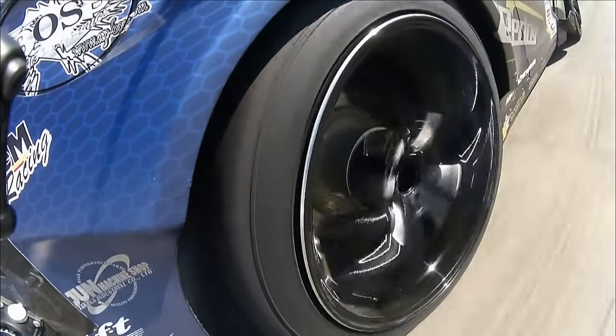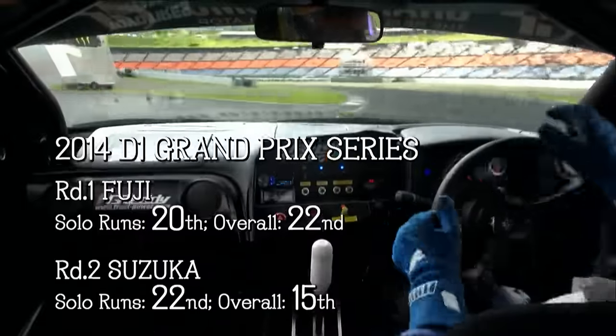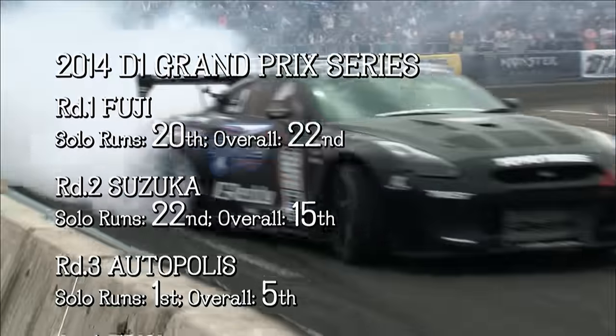The first season was a year of trials and errors. Many walls stood in the way of Kawabata, but he continued breaking through them with passionate intensity.